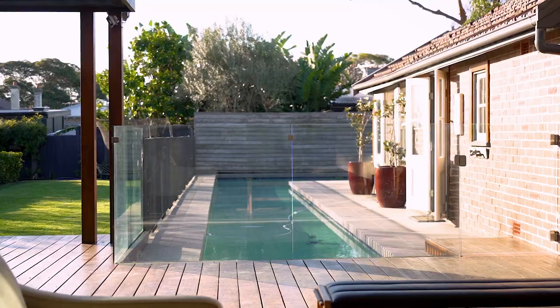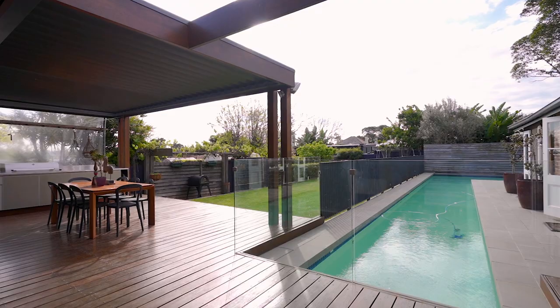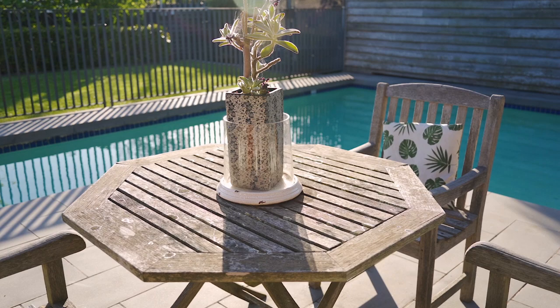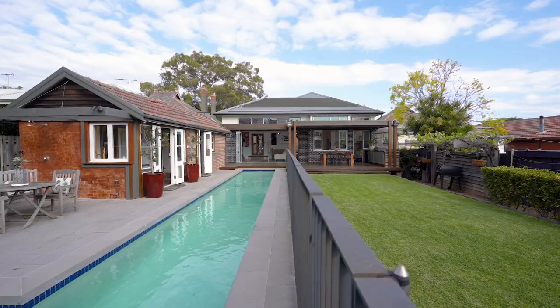The deck, barbecue, and pool absolutely embody entertainment and family lifestyle. An 18-metre solar heated lap pool not only offers the opportunity to laze away those summer days, but also a perfect place for the budding swimmer to stretch out.